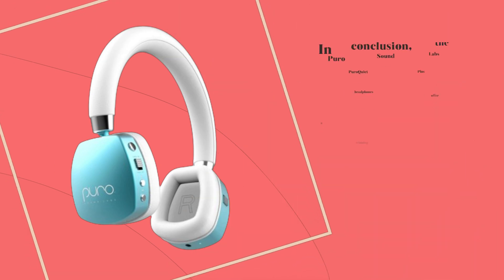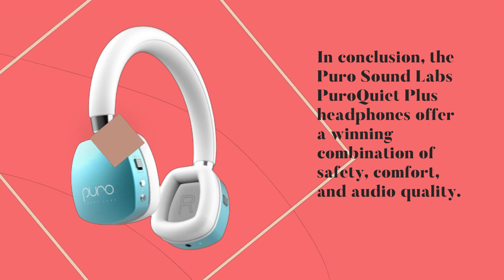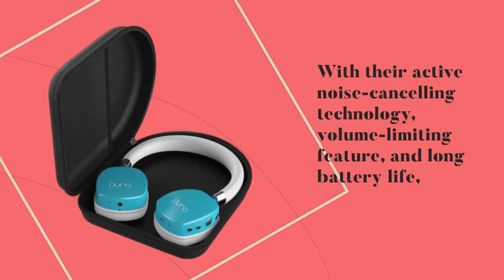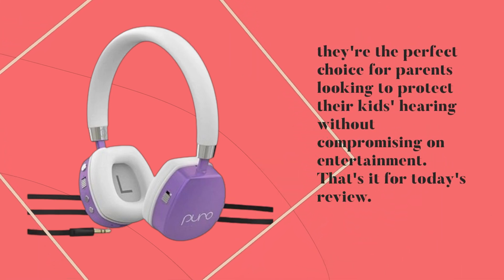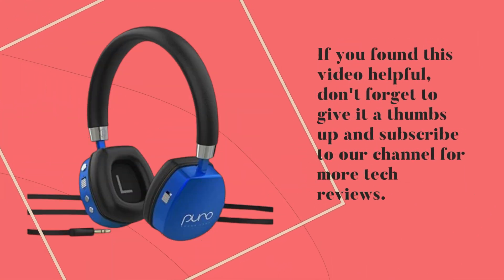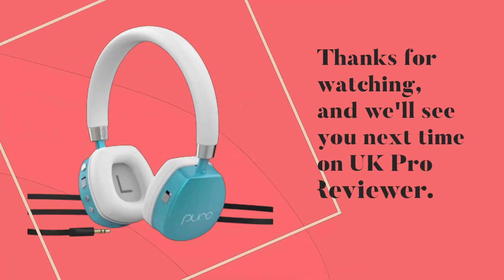In conclusion, the Puro Sound Labs Puro Quiet Plus headphones offer a winning combination of safety, comfort, and audio quality. With their active noise-cancelling technology, volume-limiting feature, and long battery life, they're the perfect choice for parents looking to protect their kids' hearing without compromising on entertainment. That's it for today's review. If you found this video helpful, don't forget to give it a thumbs up and subscribe to our channel for more tech reviews. Thanks for watching, and we'll see you next time on UK Pro Reviewer.